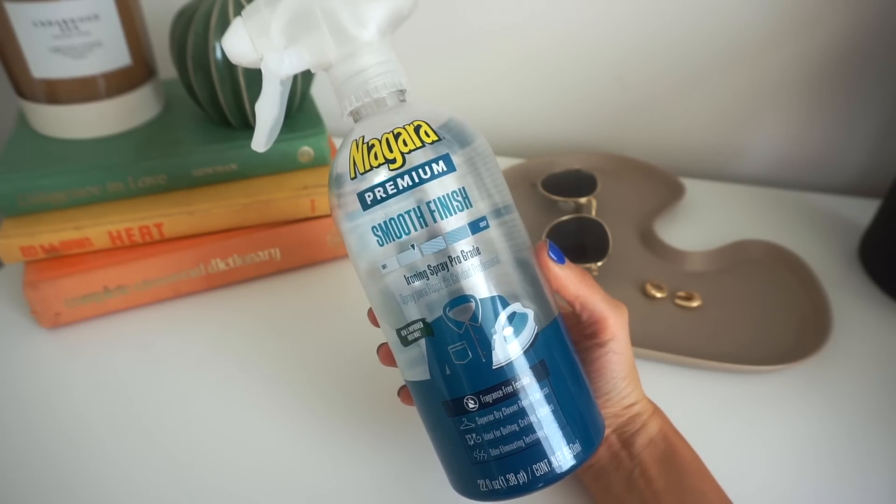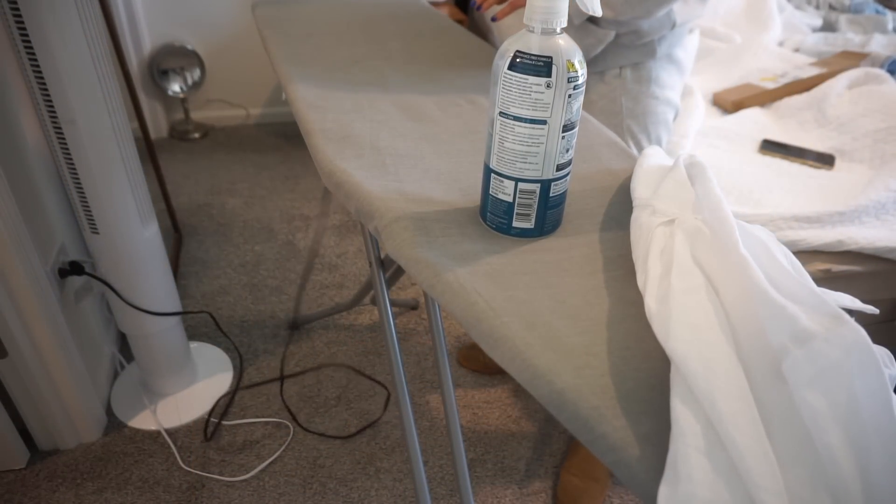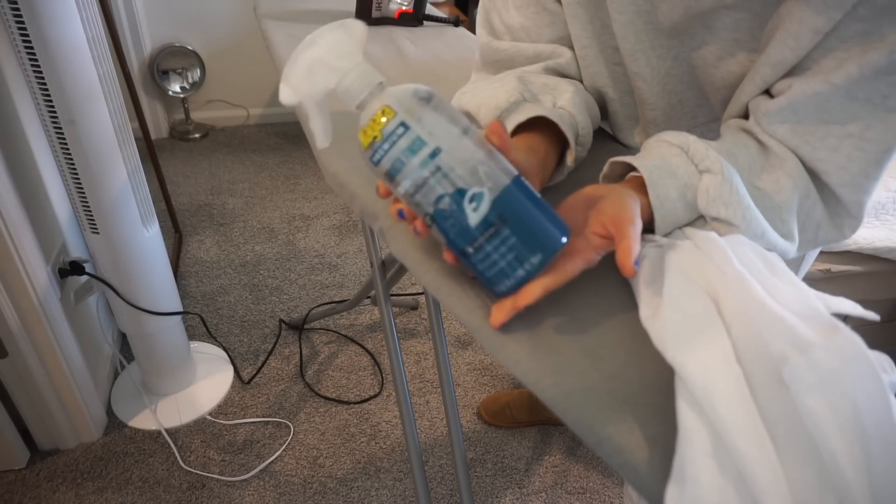This is kind of random but fashiony — it's a game changer if you want crispy-looking clothes. With linen especially — I wear a ton of linen during spring and summer and I hate that it's always wrinkly. You can iron it but it only looks good for a little while. But if you use starch with your linen it looks good longer. My favorite is the Niagara Premium Smooth Finish — their mid-range — it's not super crispy but so good. I'm going to demonstrate because I need to show you.